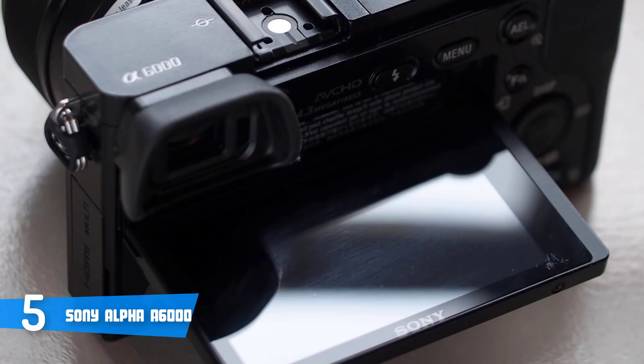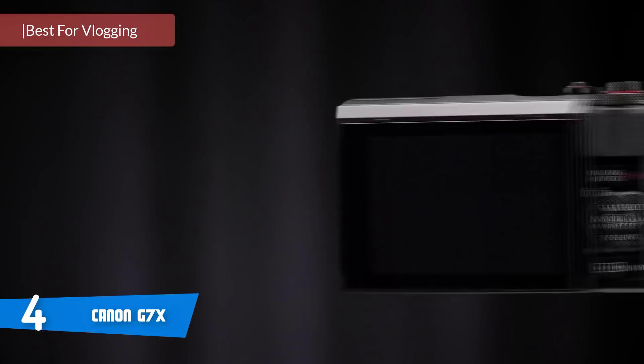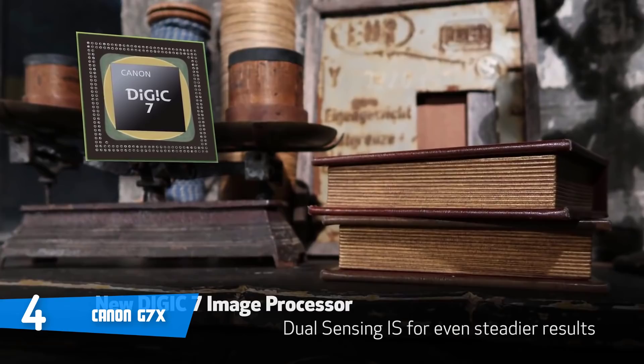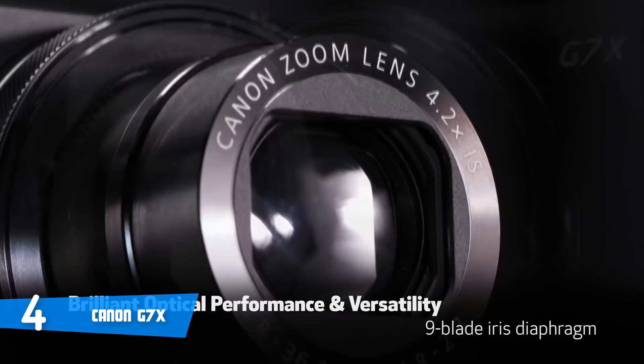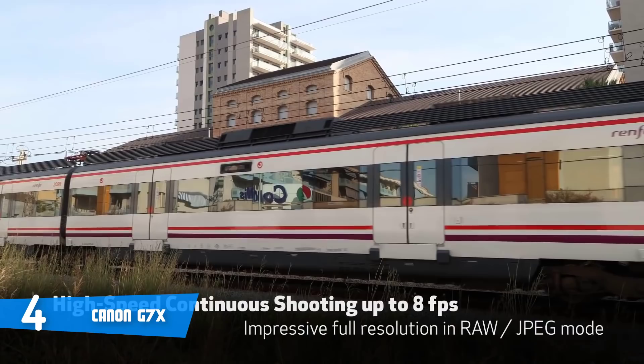Number 4: Canon G7X Mark II. The Canon Powershot G7X Mark II is a stylish-looking, well-built compact camera that's originally an update to the G7X, but with better upgrades and features. Design-wise, this camera has the look of its predecessor, with its elegant all-black construction, Canon logo on the left of the front face, and the G7X Mark on the right corner, which gives a great look to the overall aesthetics.